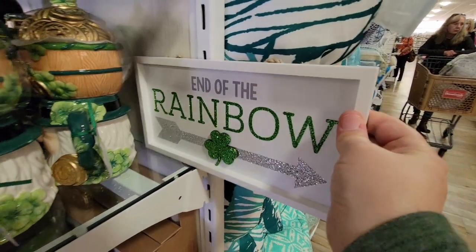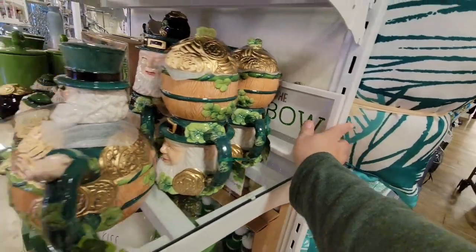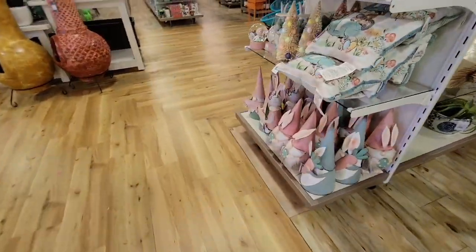The end of the rainbow — there's a nice little arrow. Because at the end of the rainbow, it's always a pot of gold.